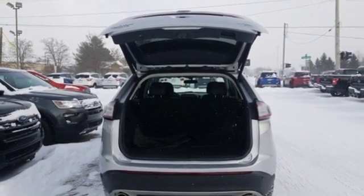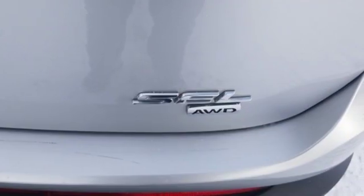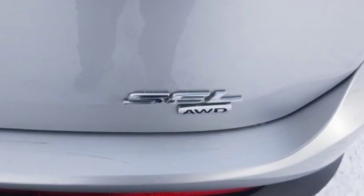Your stress level plummets with amazing safety features like a backup camera, the personal safety system, torque vectoring and configurable daytime running lamps.